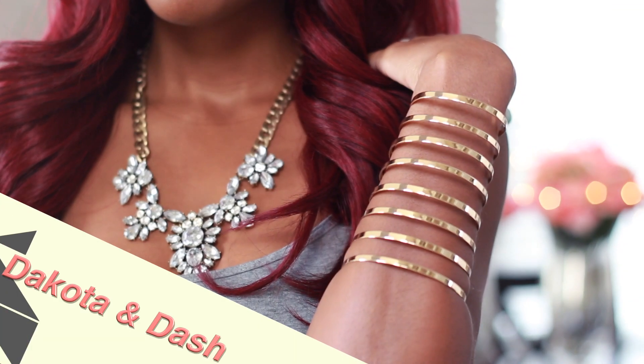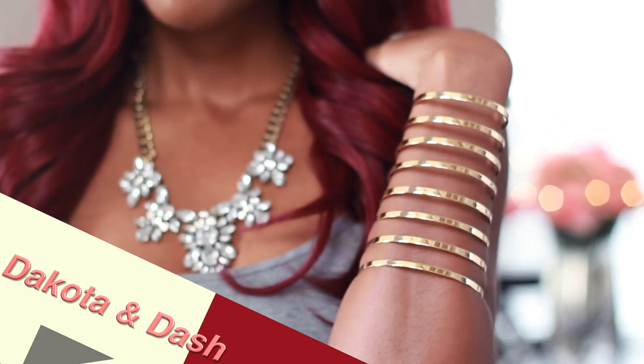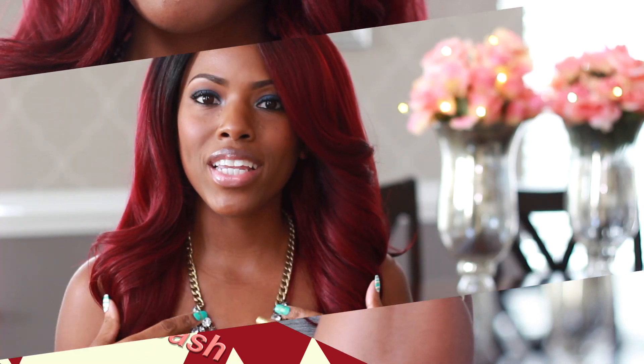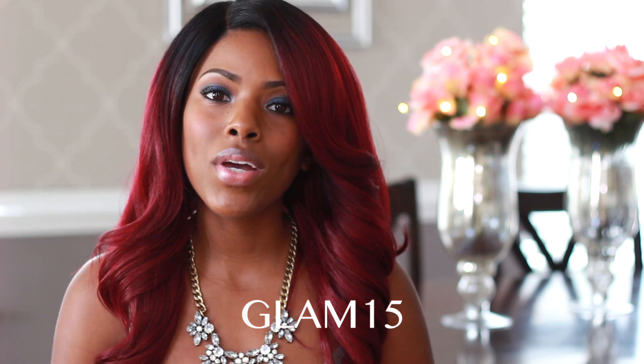This necklace is really nice — it's definitely my style. You can dress it up or down as well, and it's been my go-to necklace. It's just so versatile, girly, and glamorous. I have a coupon code on screen and in the description box, so if you want to check them out and get some really nice jewelry, definitely hit the link.